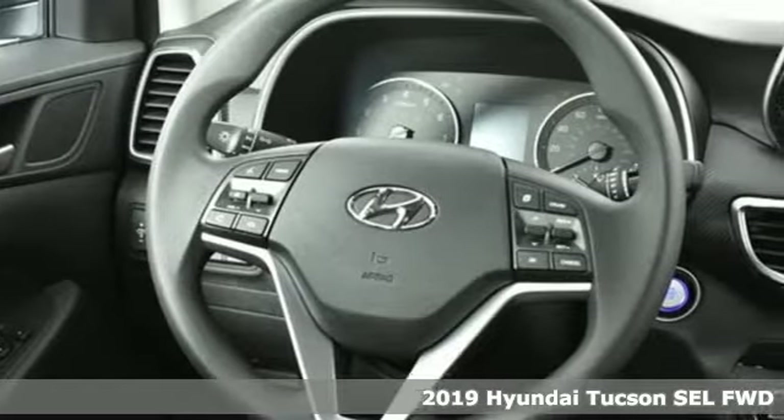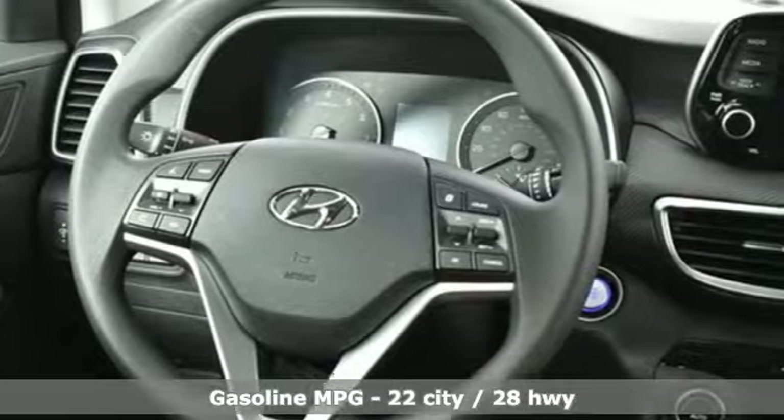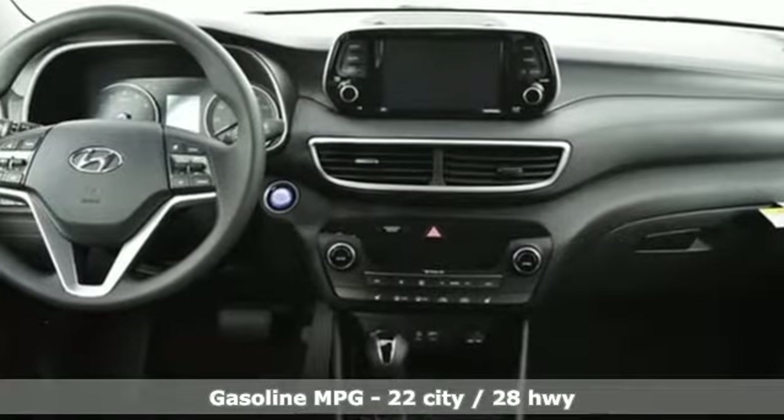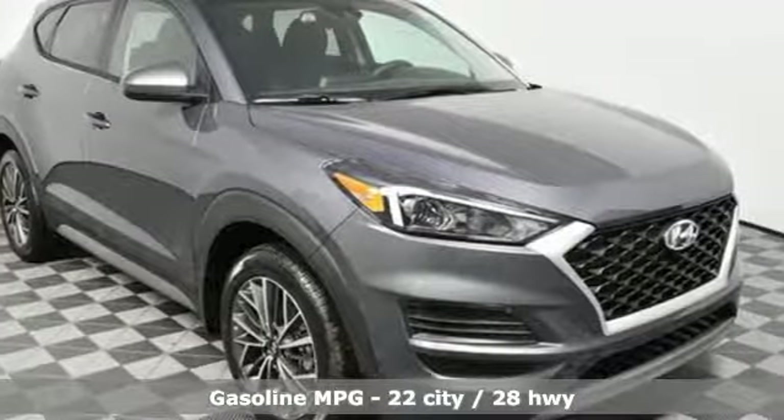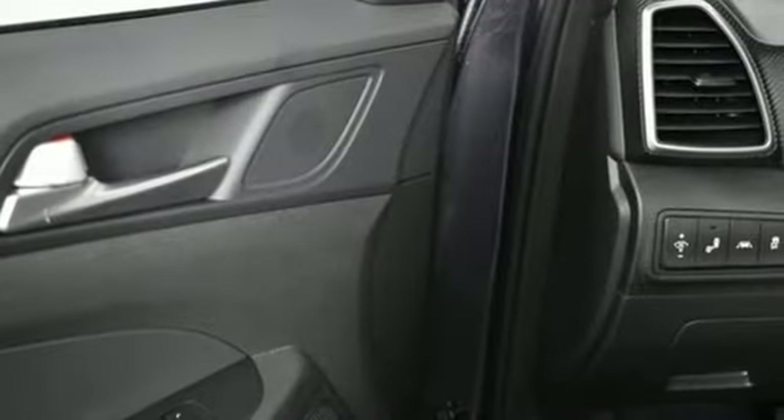Plus, it offers an exciting list of features: streaming audio, power heated mirrors, dual zone climate control, doors and push button start proximity key, and front heated bucket seats.